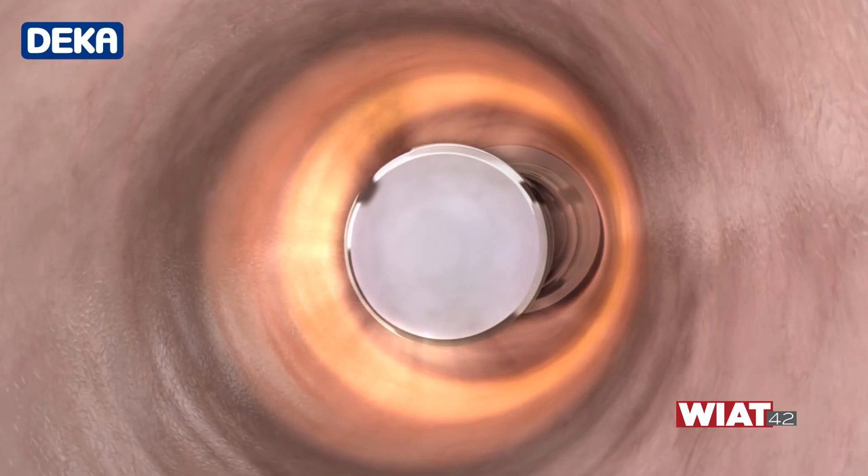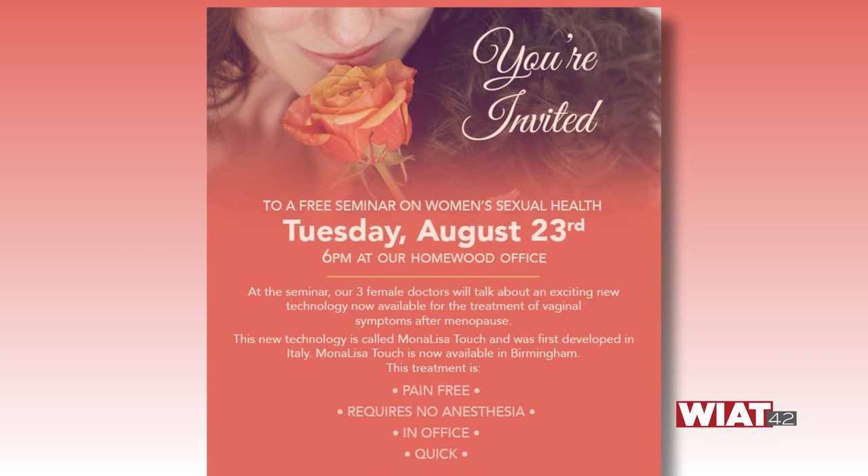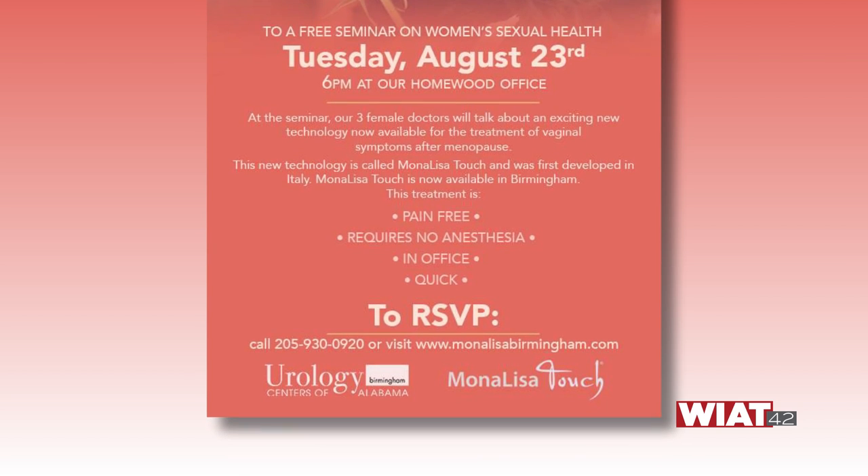It truly is life-changing and something that you might not think about that can be fixed and can be helped. If there are women out here that want to learn more, we have a seminar coming up this Tuesday, the 23rd, at our Homewood office location in our front lobby. It's free to everybody. We'll have drinks and refreshments, and Dr. Massey and Dr. Rookas will all be there to answer any questions, go over the information, and there will also be patient testimonials from people who have actually done the procedure and wanted to come back and talk about it.